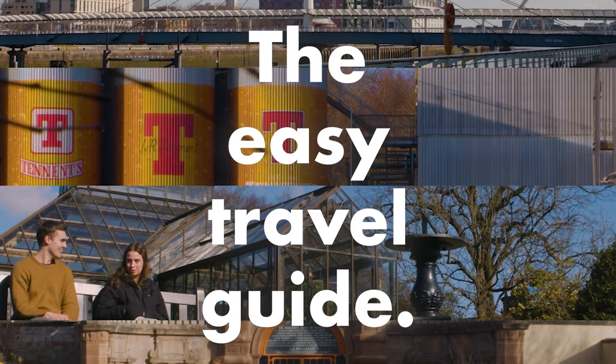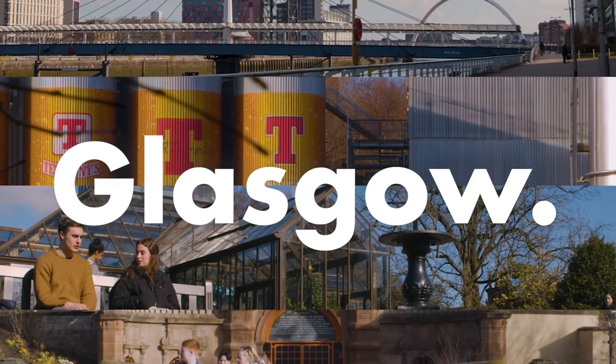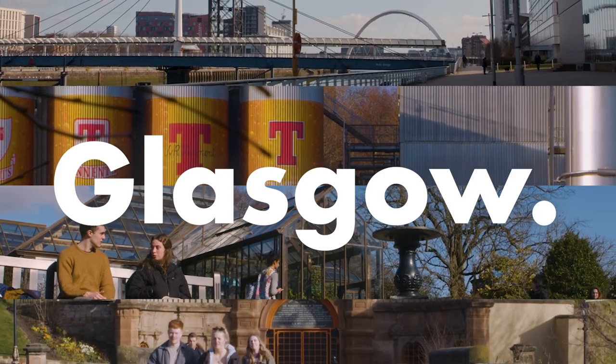Hey guys, welcome to the easy travel guide. These are some of the best spots in the city of Glasgow.